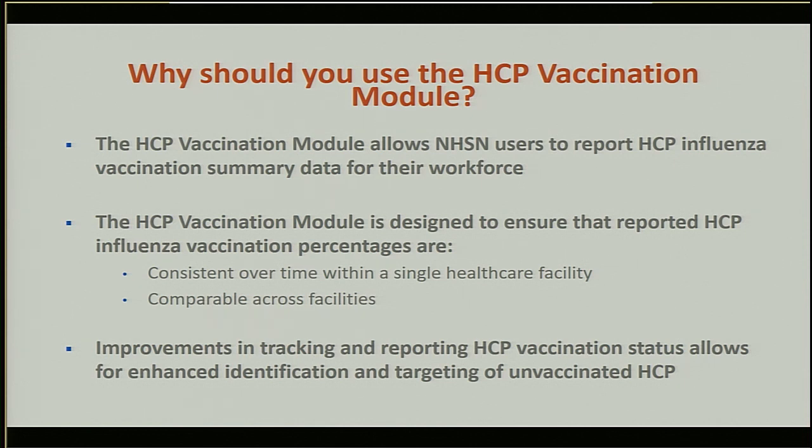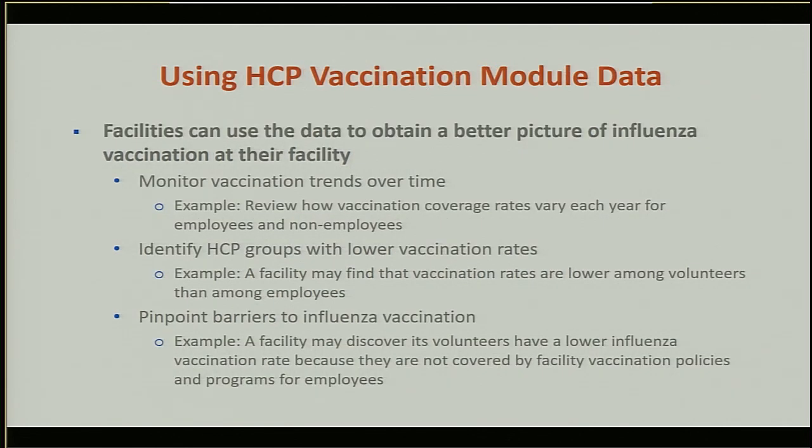Increased influenza vaccination coverage among healthcare personnel should result in reduced morbidity and mortality related to influenza among long-term care facility residents and healthcare personnel. The module allows facilities to monitor vaccination trends over time among different healthcare personnel groups, and the data will show if there are certain groups with lower vaccination rates. For example, a facility might notice that employees have higher vaccination rates than volunteers. Reviewing the data can also help identify barriers — for instance, volunteers may not be covered by the same policies and programs that apply to employees.